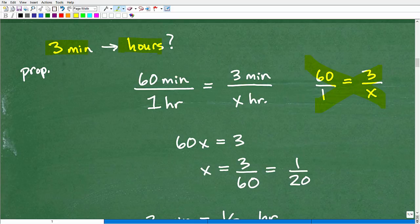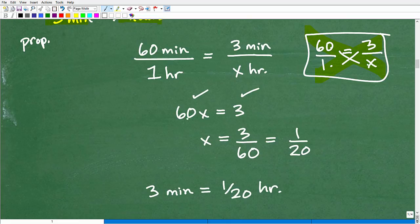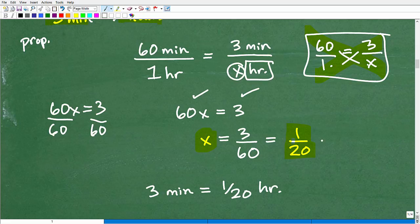When you have a proportion, the cross products are equal — the means equal the extremes. So 60 times x equals 1 times 3, giving us 60x equals 3. To solve for x, divide both sides by 60: x equals 3 over 60, which reduces to 1 over 20. And x was associated with hours, so 3 minutes equals 1/20 of an hour.